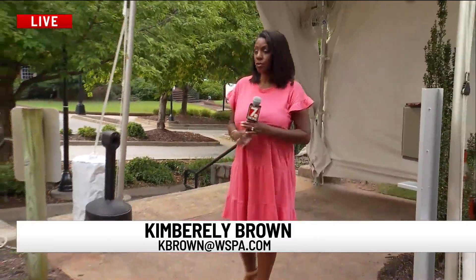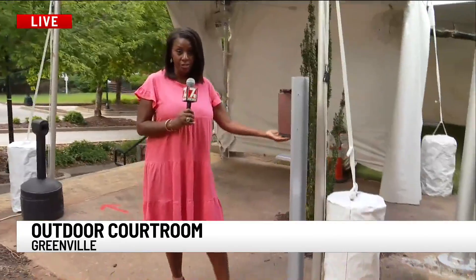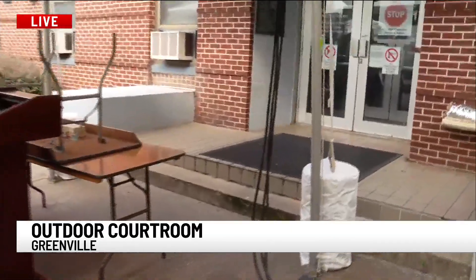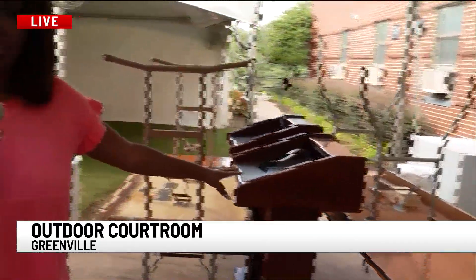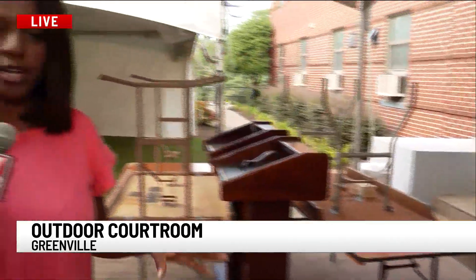Absolutely, Diane. If you're familiar with the area, I want to give you a layout of what you'll see. When you walk up the stairs, you'll run into security. They also have a hand sanitizer station for people who need it. But when you look over here, the judge's bench and even the clerk's bench, they're stacked on top of each other. These two podiums are for the defense and for the prosecutors. All of this is a way to make sure cases are moving forward and that the docket doesn't get backed up.